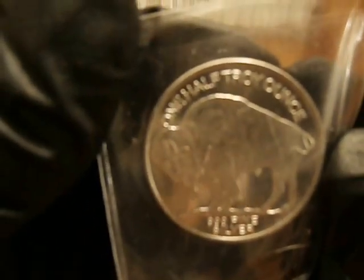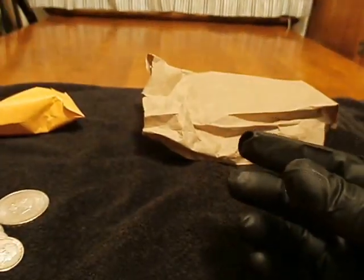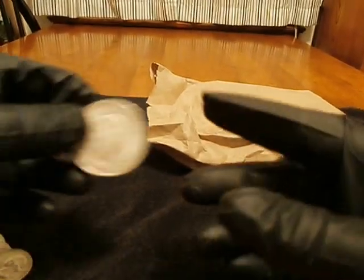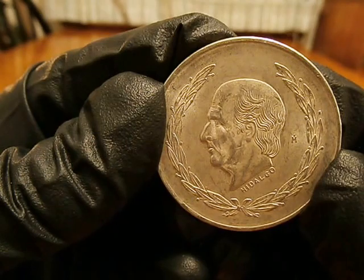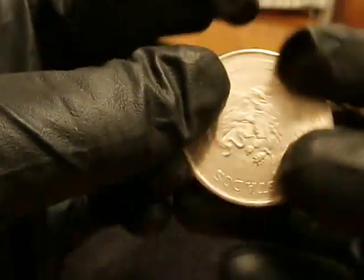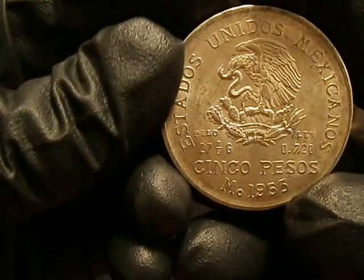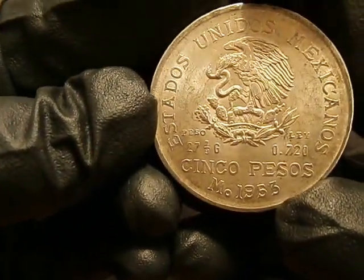Got this little half ounce Buffalo round — kind of a cool piece. And this one floating around in there. I like that Spanish and Mexican stuff. This is a pretty sweet little piece that I got to pick up.